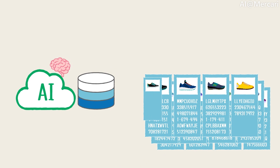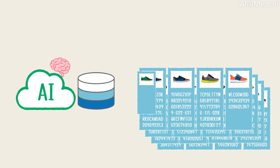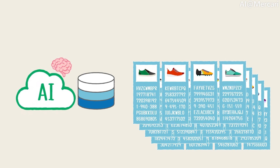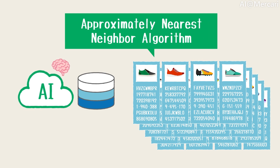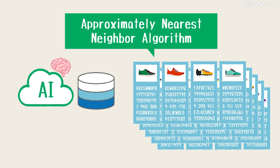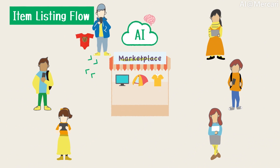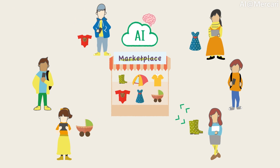Since the amount of data that must be processed is enormous, even when the dataset has been reduced via sampling, we must consider the amount of time that these computations require. We use the approximately nearest neighbor algorithm to make these computations more efficient. Using the database, we can finally search for similar products and infer the information of the items from the search results, using only a photograph that was uploaded to Mercari.